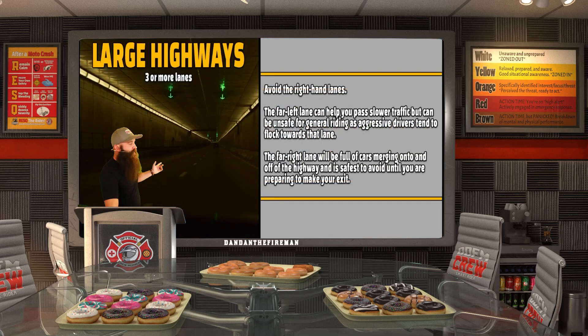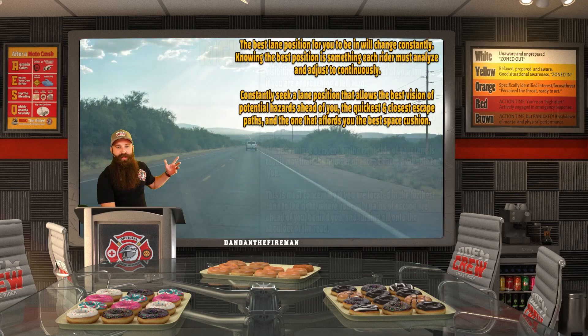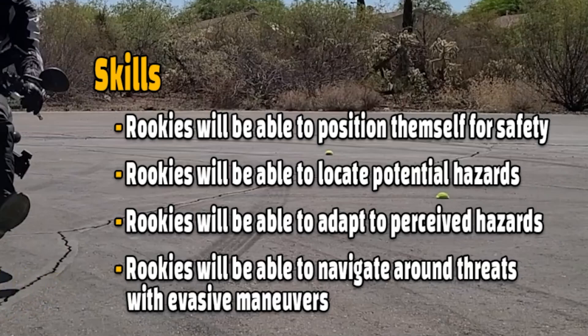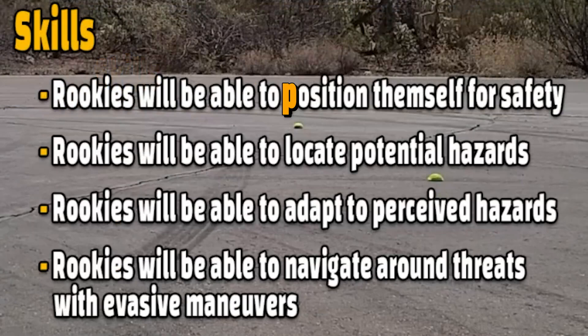It all depends on what is needed. Constantly move. If you need to review all this — large highways, city roads, which lane should you be in, right, center, left — look it over, constantly adjust, and practice it next time you're out riding, driving, or riding a bicycle. Now that we know what lane we should be in and all these things from this situational awareness unit, let's talk about the PLAN method: Position for safety, Locate hazards, Adapt to hazards, and Navigate threats. We're going to be talking about how to do that next week. See you next week.